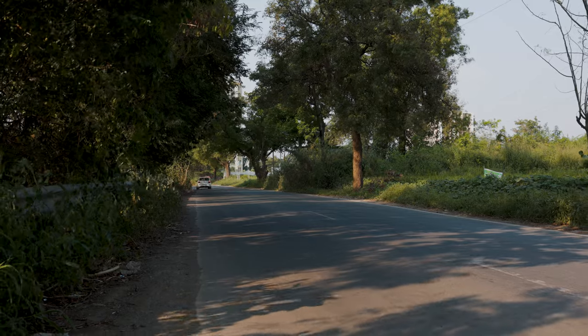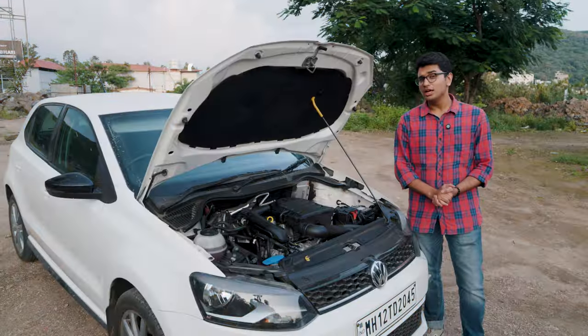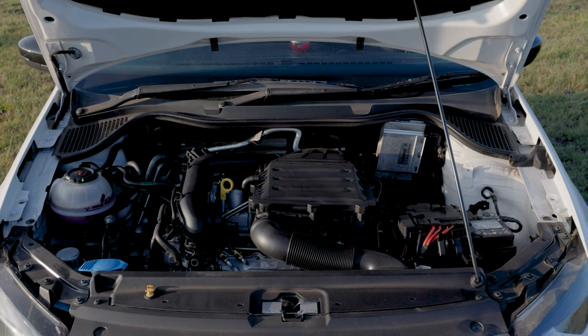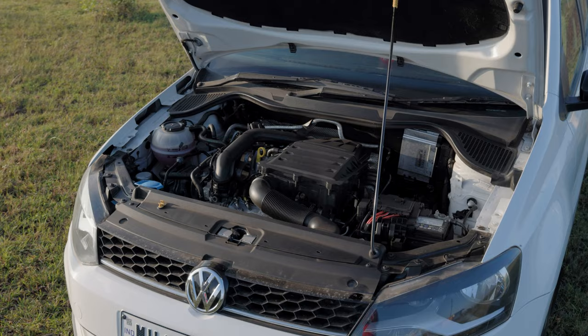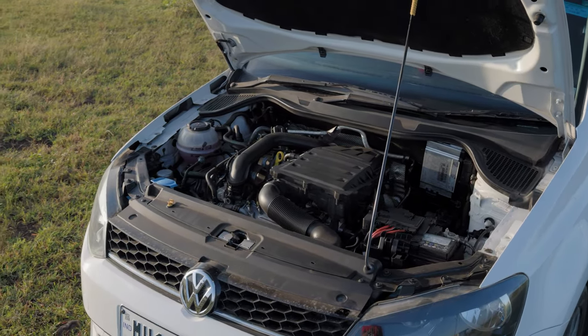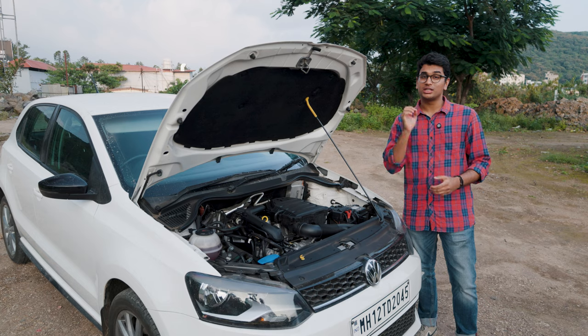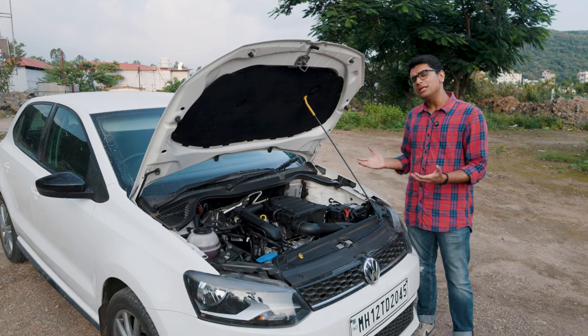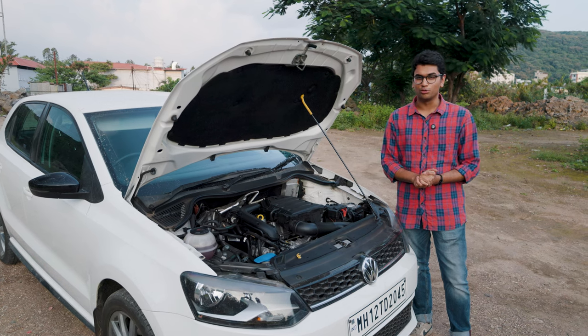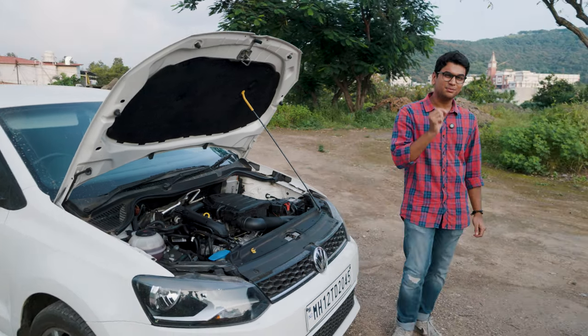This is a 1-litre TSI engine — 999cc of displacement, makes 110 horsepower and 175 Nm of torque from a 1-litre turbocharged 3-cylinder engine. It's a pretty peppy motor out of the box but if you're an enthusiast, this is not going to cut it for you.